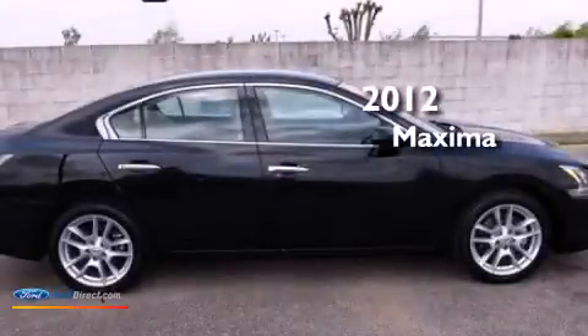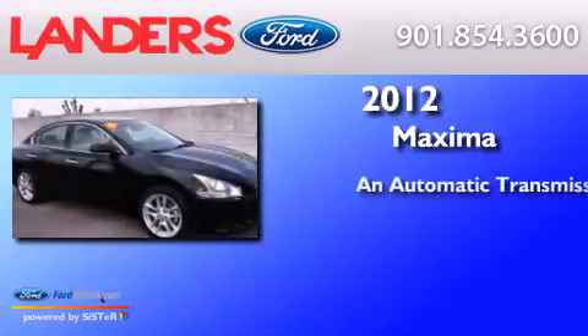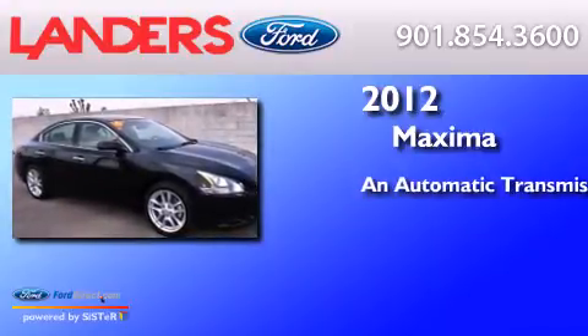This is a 2012 Nissan Maxima. This four-door sedan has an automatic transmission and a 3.5-liter V6.